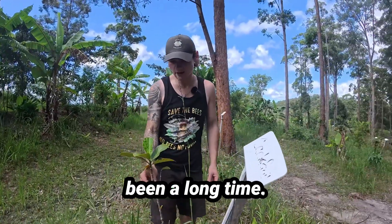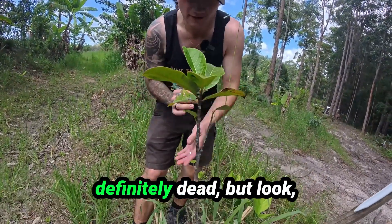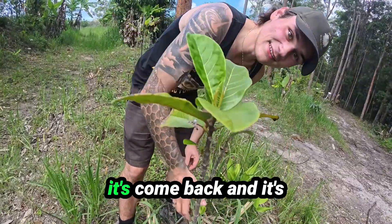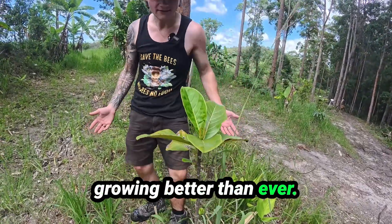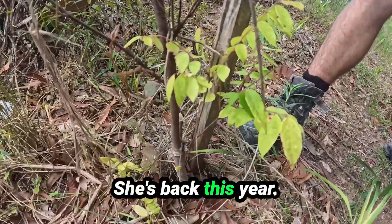This jackfruit's been a long, tall, skinny twig for about three years. We thought it was definitely dead, but look — it's come back and it's growing better than ever. This carambola's been dead for about four years and she's back this year.